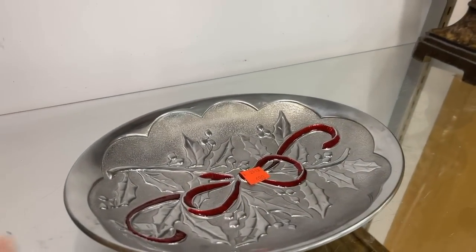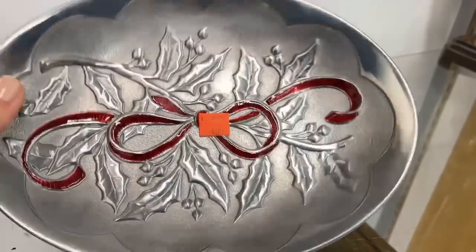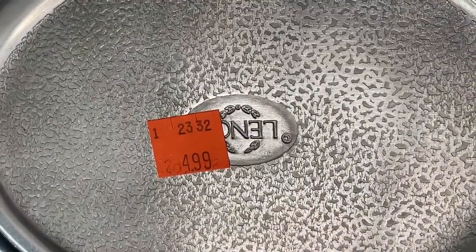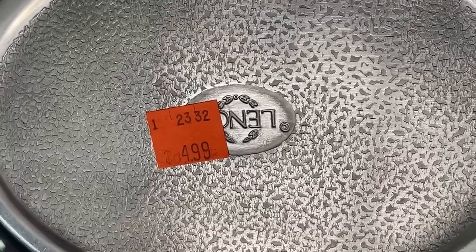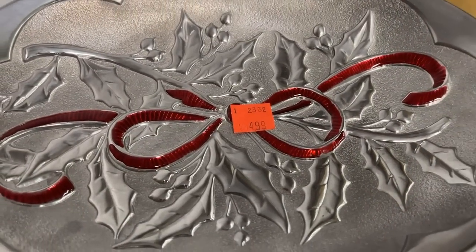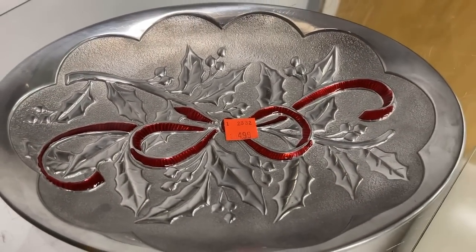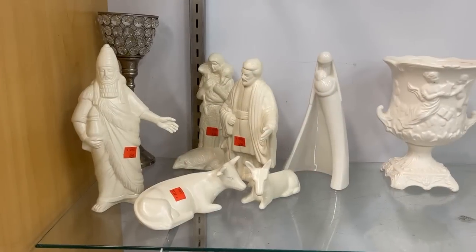It's always worth looking in these cases — you might find a great Christmas gift. This is made by the Lenox Company, $4.99, very well priced. Another example of a china manufacturer that got in on the metalware after Wilton Armetale made it so popular with brides. That pop of color with the red ribbon is perfect — you could add some homemade treats and gift it to a friend or neighbor for the holidays.